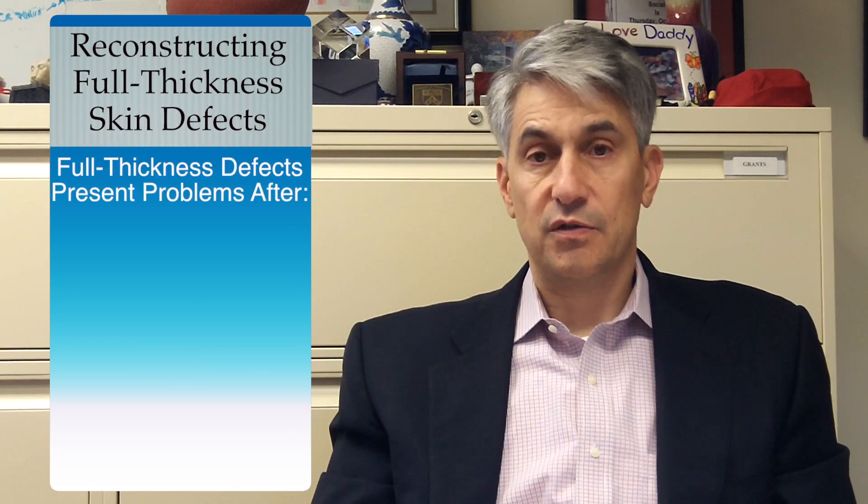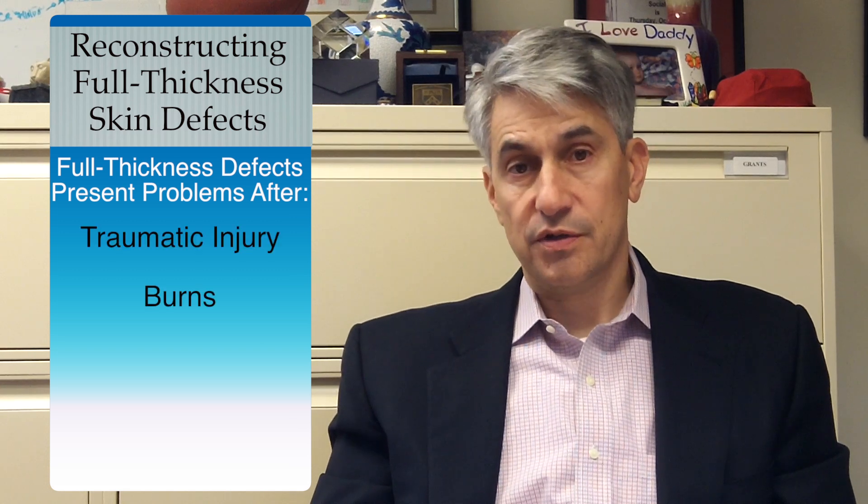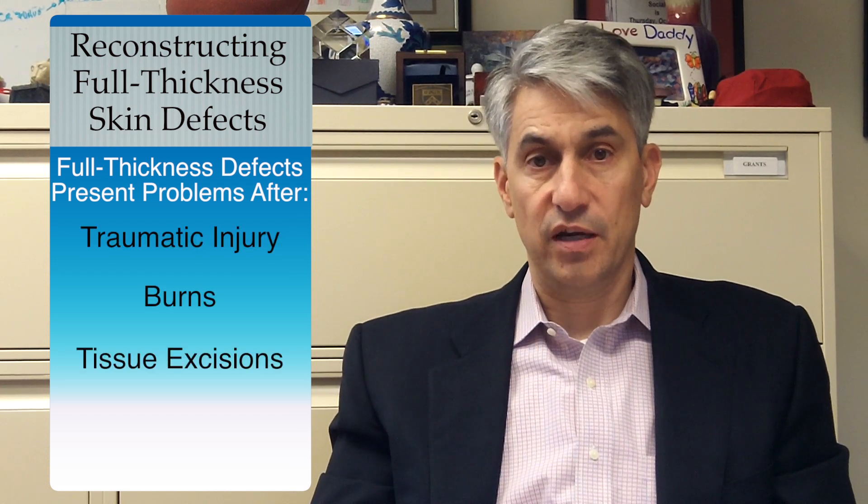How you reconstruct full thickness skin defects has enormous implications for many aspects of reconstructive surgery. Full thickness defects present problems after traumatic injury, after burns, and after tissue excisions for a variety of reasons.